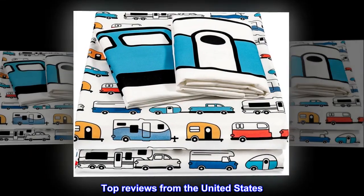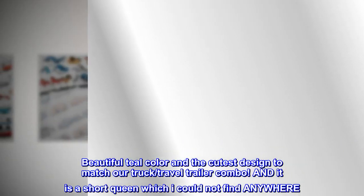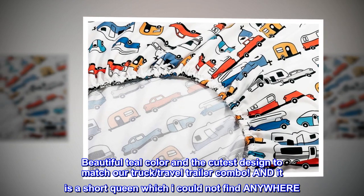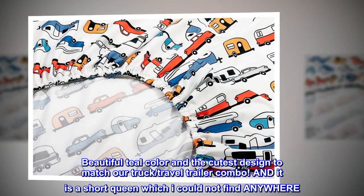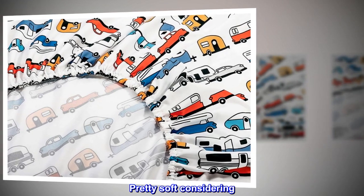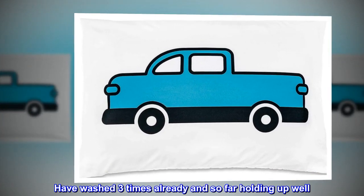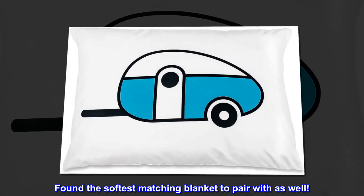Top reviews from the United States. Perfect aesthetic and size for our short queen! Beautiful teal color and the cutest design to match our truck and travel trailer combo. And it is a short queen which I could not find anywhere. Pretty soft considering. Have washed three times already and so far holding up well. Found the softest matching blanket to pair with as well.